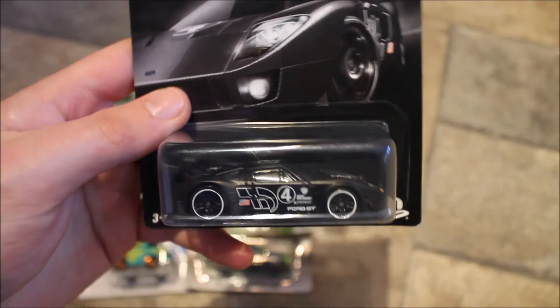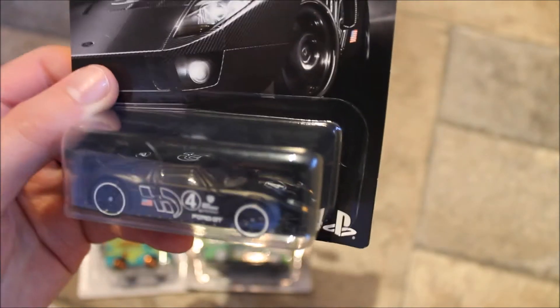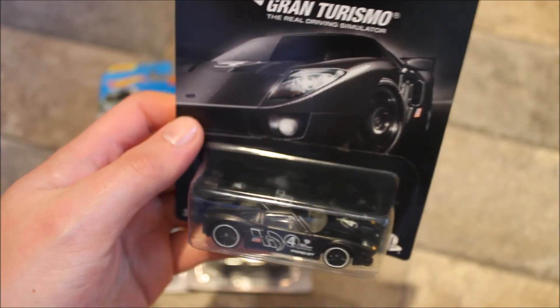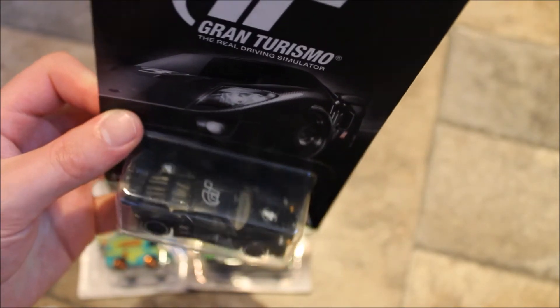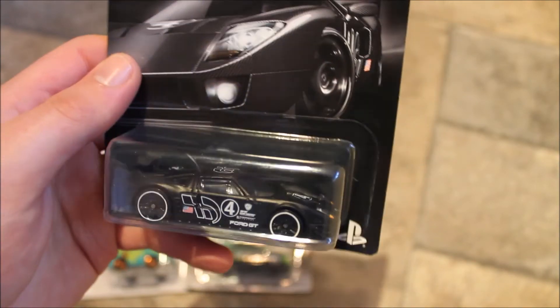Next I picked this one up from The Entertainer in the UK — a Gran Turismo edition GT40. The reason I picked this one up is because I drove this car a lot on the game. These are quite dear, about £2.50, but I wanted this one because I really did drive it a lot in Gran Turismo.